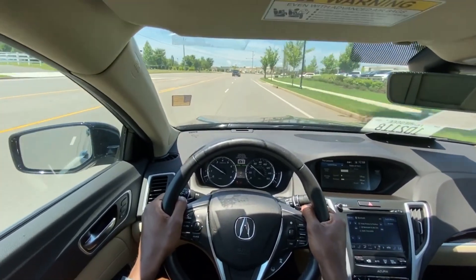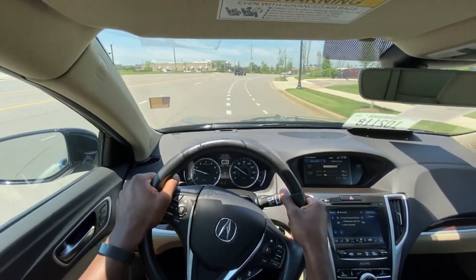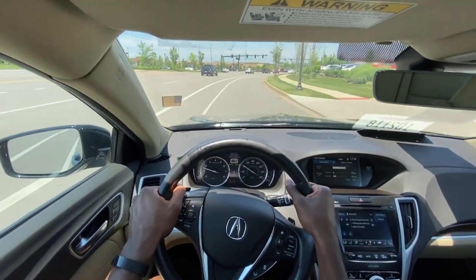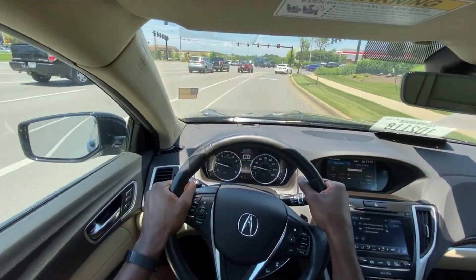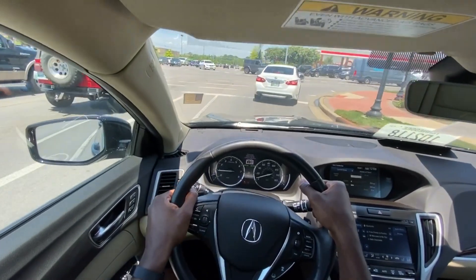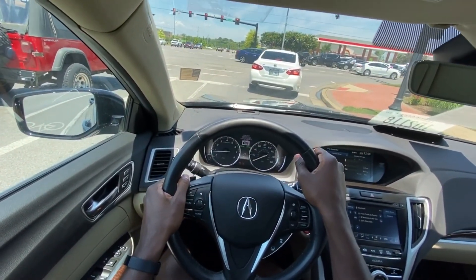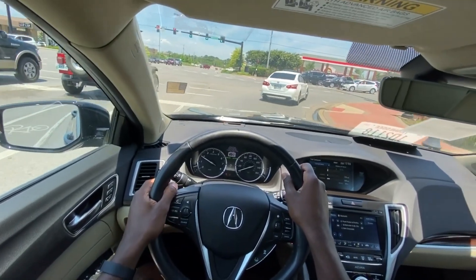Very smooth shifting transmission so far. The seating is just really comfortable, and the steering wheel feels good on my hands — just an overall good driving experience.